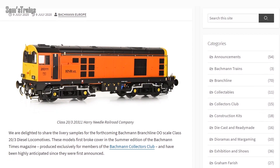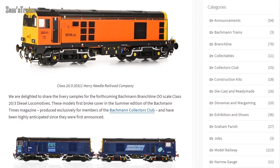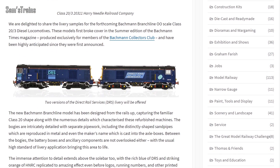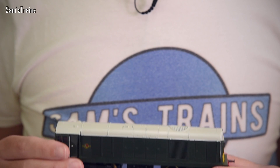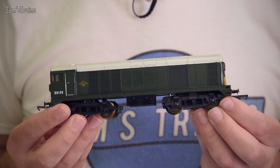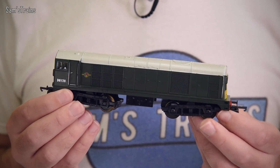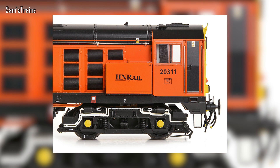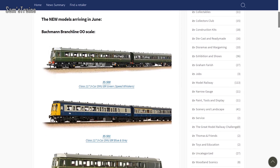A bit of an update from Bachmann, who have shown some brand new painted samples of their Class 20/3, announced back in January 2017. As you can see, those are looking incredibly impressive — a far cry indeed from my old Limby/Hornby version, which are very nice and inexpensive but compared to the Bachmann version don't look like very much at all.